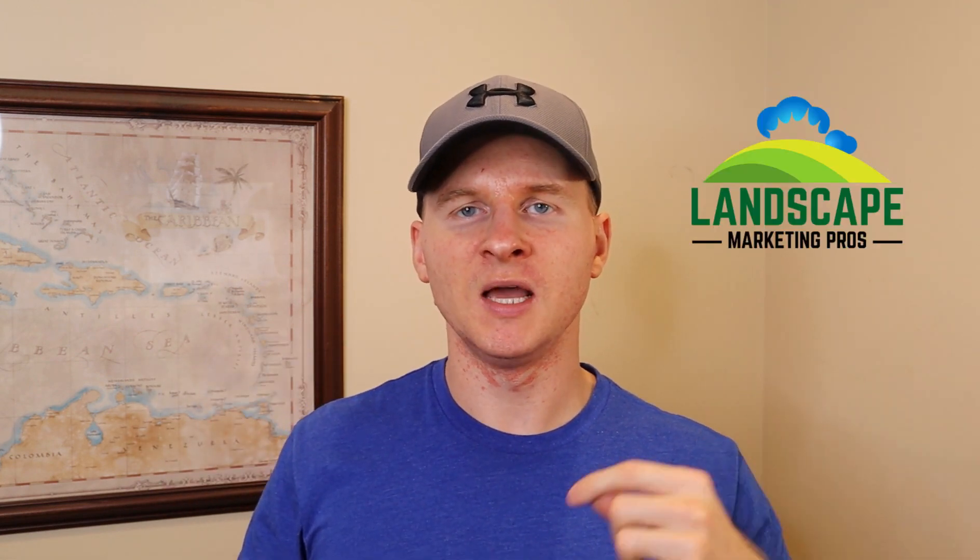If you're brand new to the channel, my name is Matt. I own Landscape Marketing Pros, which is, as you guessed it, a marketing agency for landscaping companies.